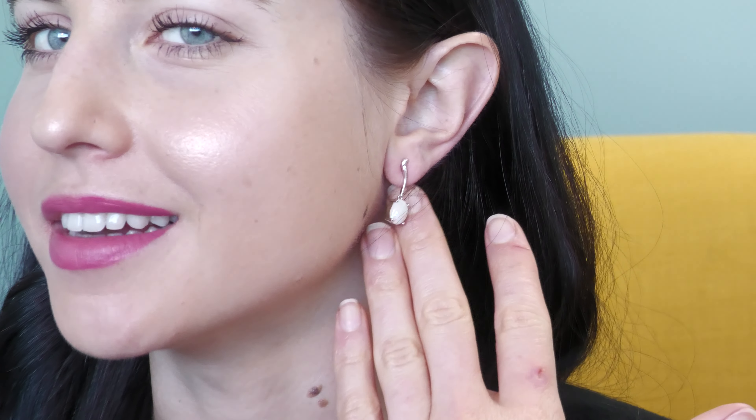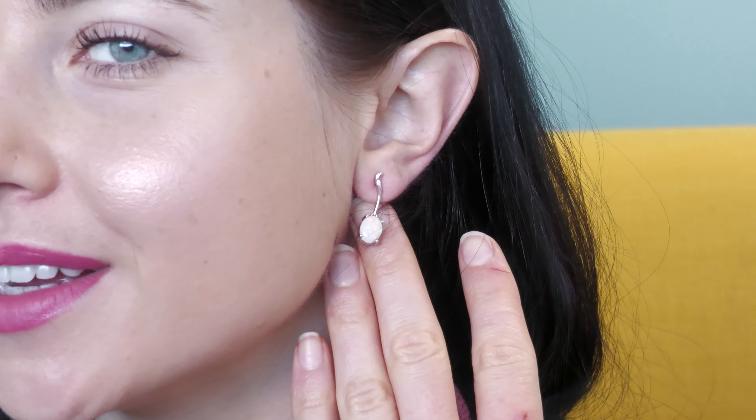Hi and welcome to the Brisbane Opal Museum. As you can see I have on some drop earrings. The drop design just kind of waves down into the opal and I just love that design — I think it's really simple and something a bit different as well.